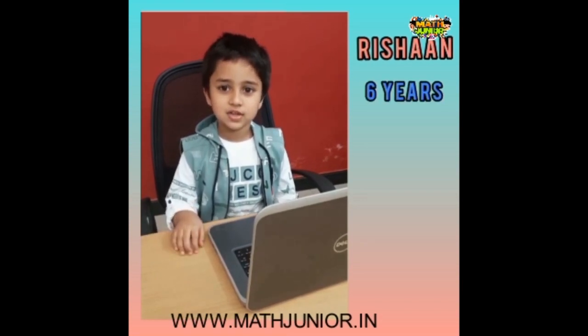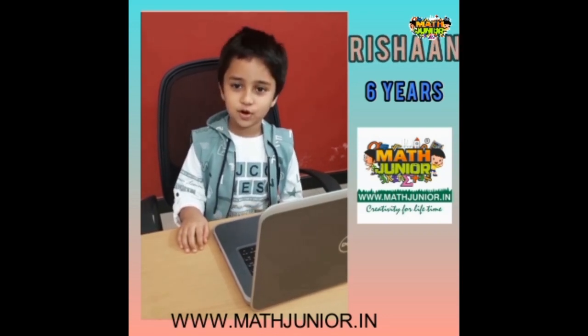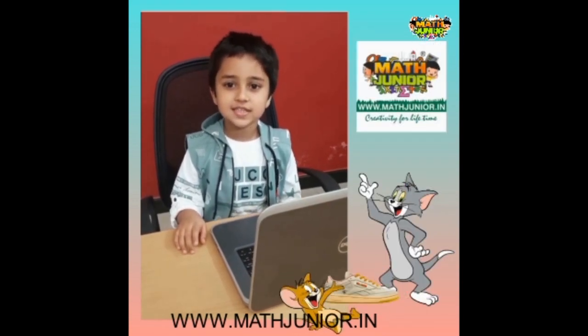Hi friends, I'm Rishan. I'm 6 years old. I'm learning coding at Math Junior. Today I'm going to make a new game called Tom and Judy. Let's get started.